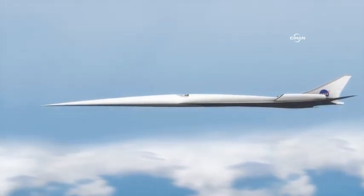Through cooperation with regulatory agencies and community participation, NASA will use this X-plane for supersonic overflight research, assessing the community's response to the sonic thump, if they even notice.